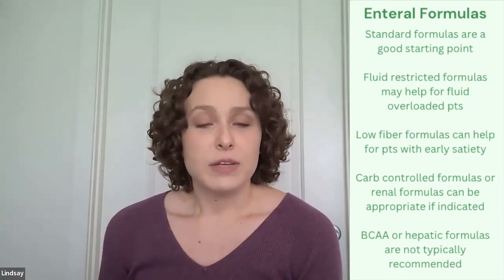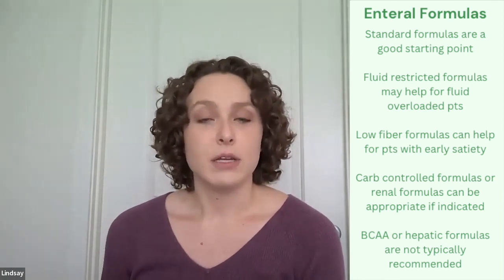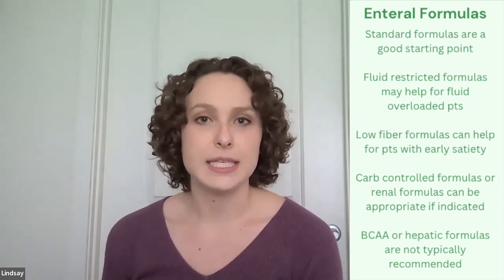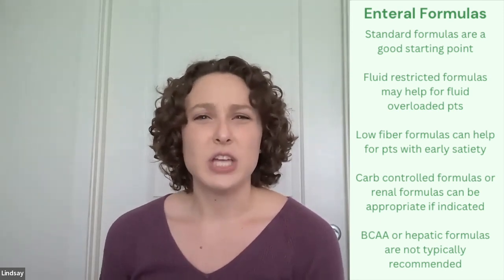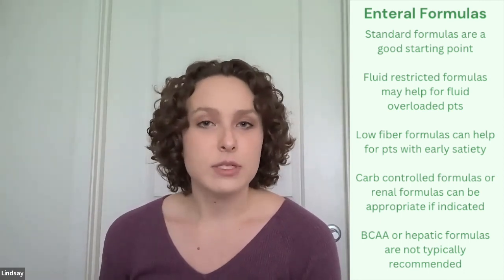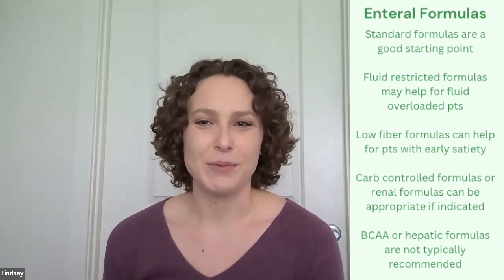Beth also spoke briefly about branched-chain amino acids. Generally, hepatic formulas or high BCAA formulas are not really recommended. There has been no strong evidence supporting their use over standard formulas. So just starting with the standard polymeric formula is usually the best bet.